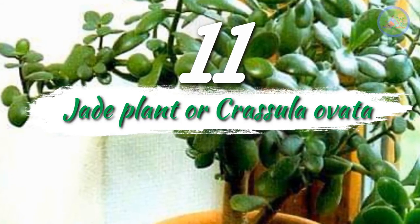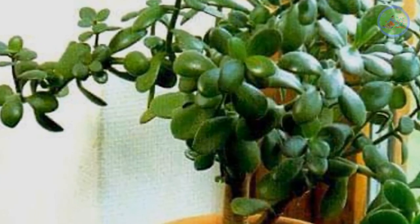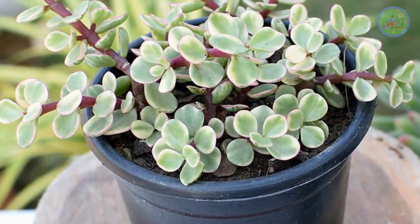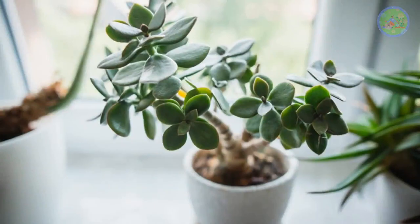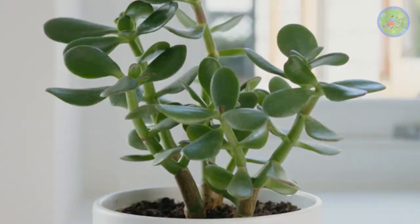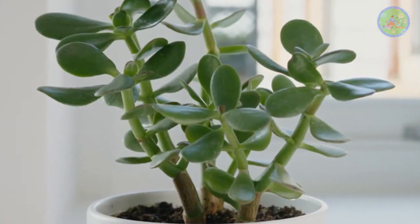Number 11: Jade Plant or Crassula ovata. The Jade Plant, also called Lucky Plant or Money Tree, is a succulent with thick woody stems and thick fleshy oval leaves. Some have red blushing along the leaf margins. Put them under sunny areas and water them very sparingly.